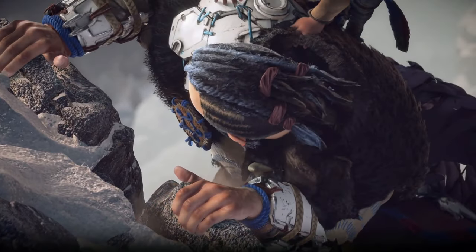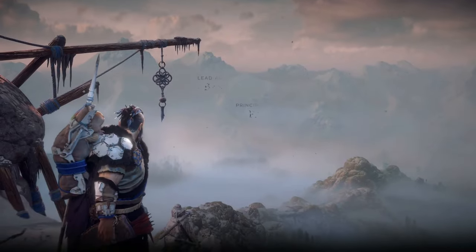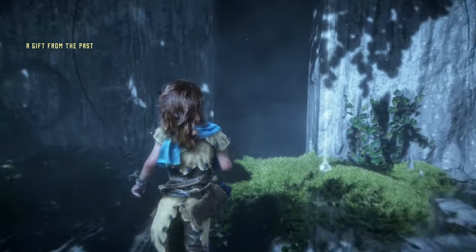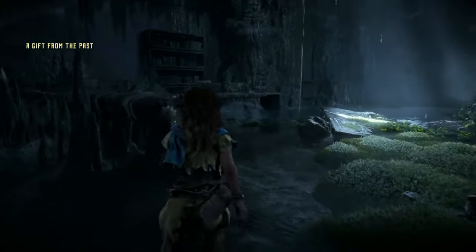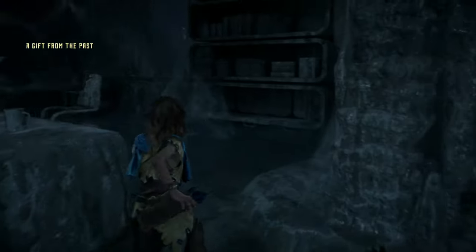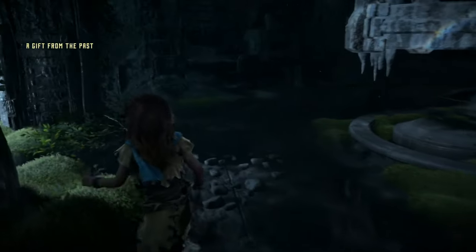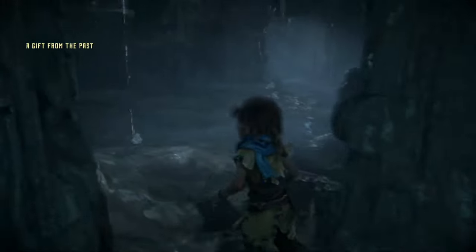One of the first things fans have noticed is how stunning Horizon Zero Dawn looks in the remastered edition. Even though a lot of us remember the original being beautiful, putting it side by side with the remaster reveals a huge difference. The lighting, textures, and environmental details have all been enhanced. Cities like Meridian, for instance, are a whole new experience — it feels much more alive with additional greenery and more NPCs filling the streets.